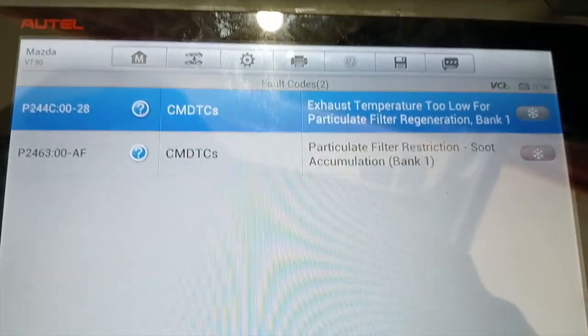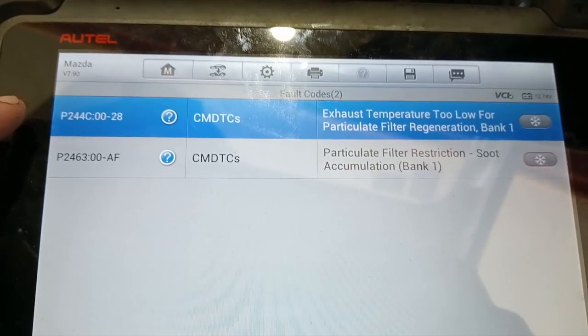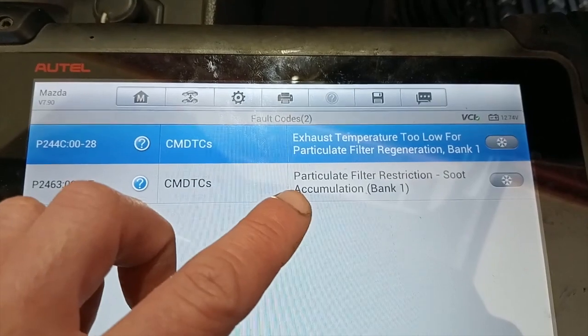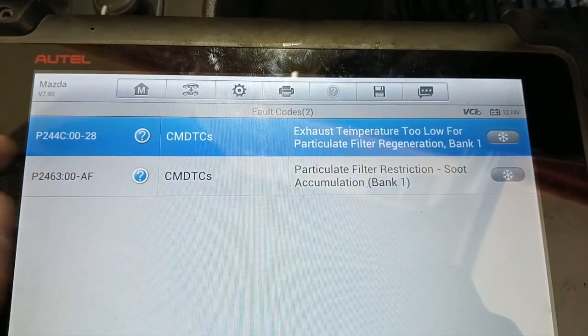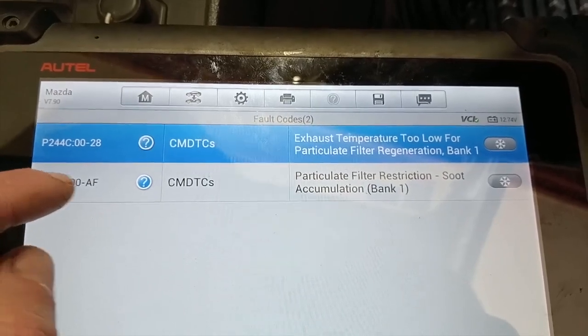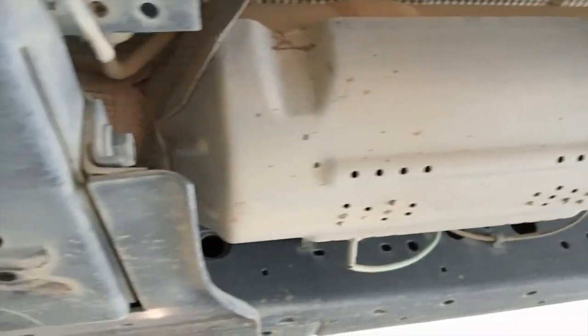Mazda BT-50 or Ford Ranger with these codes: P244C, exhaust temperature too low for particulate filter regeneration bank one, and P2463, particulate filter restriction soot accumulation. So the DPF temperature is too low to regenerate.